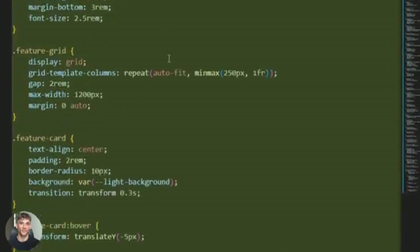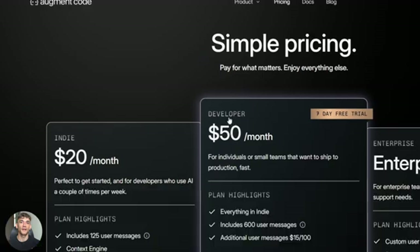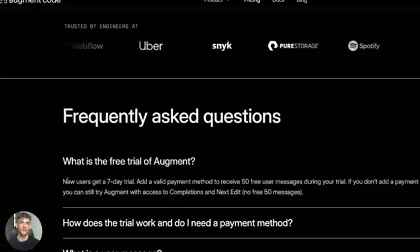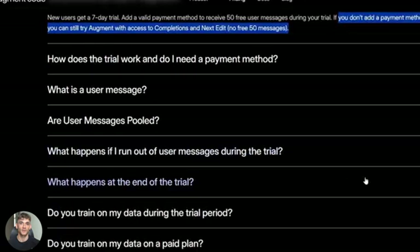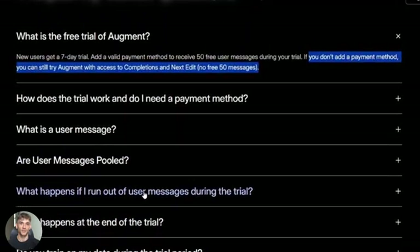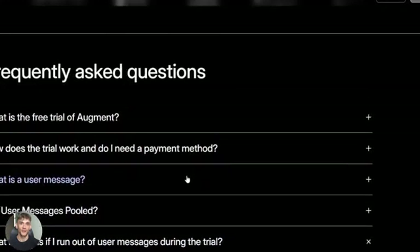Augment solves this by actually understanding your entire code base — not just the file you're looking at, everything. And the free plan is actually insane: you get 3,000 chat messages per month, that's more than most people will ever use, you get 50 agent calls where it can actually build entire features for you, and you get unlimited code completions, unlimited instructions, and unlimited edits.